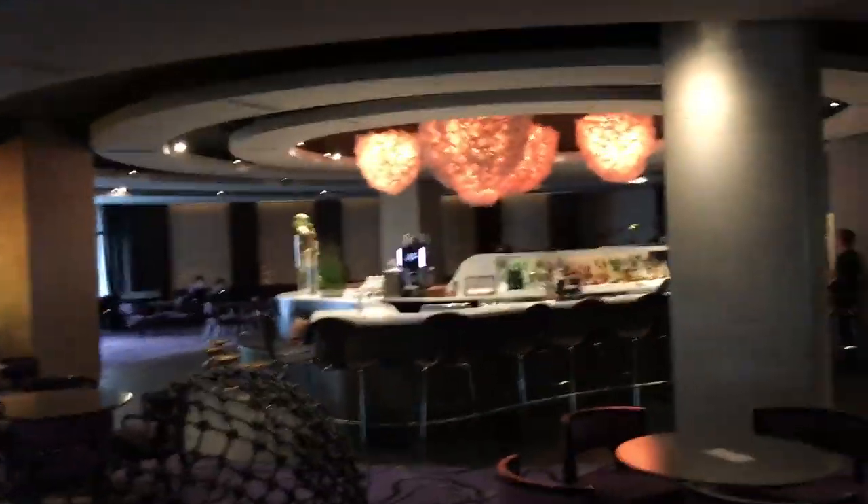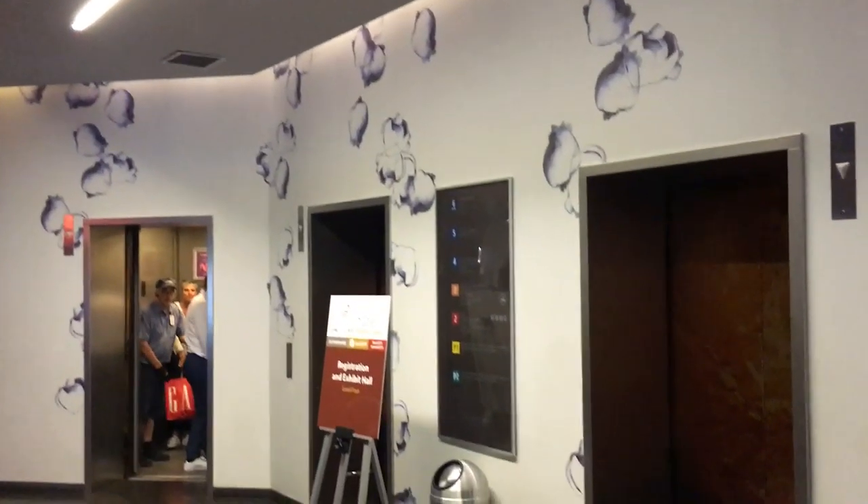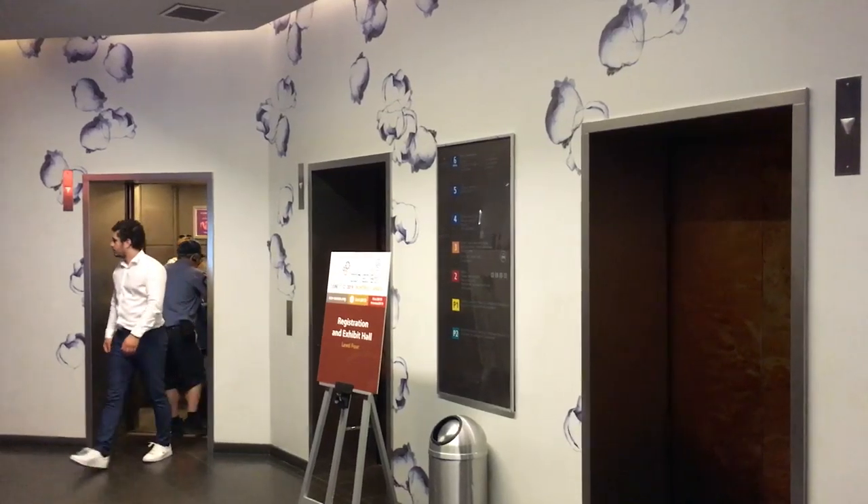In this video I'm just going to show you some of the other areas of the hotel that you may want to explore while you're here. So right now, I'm standing in the bar area. This is right next to the elevators that go down to the meeting space.